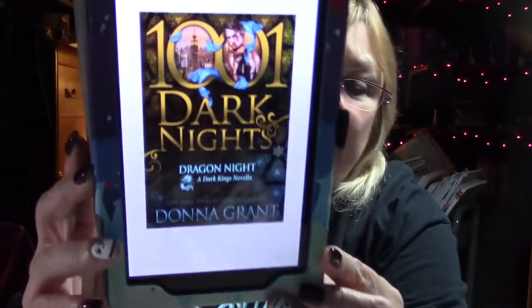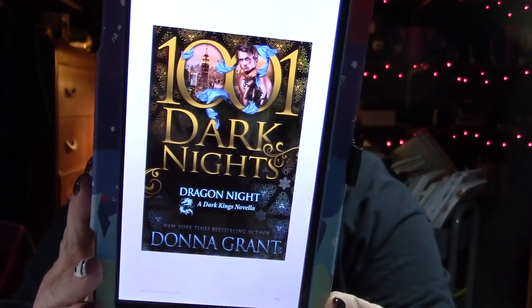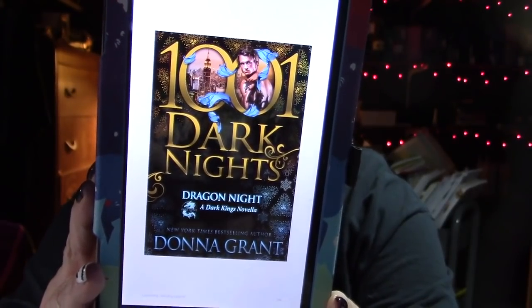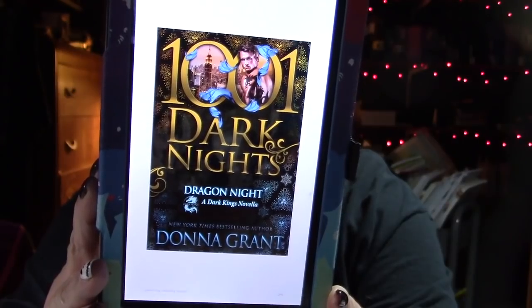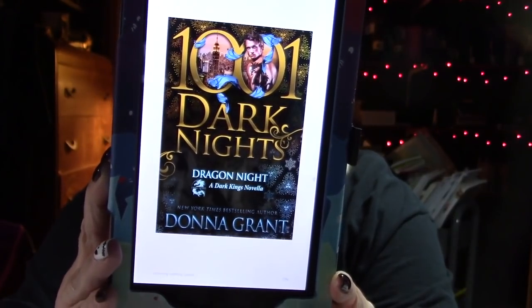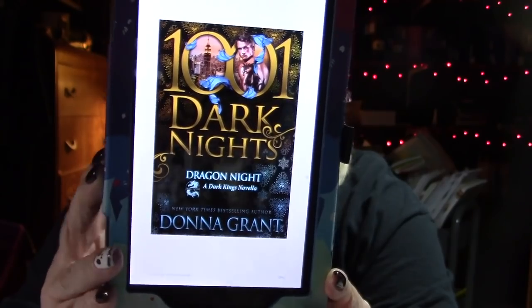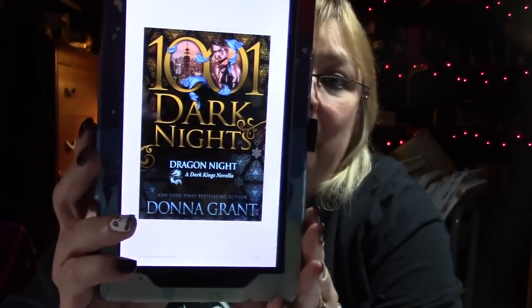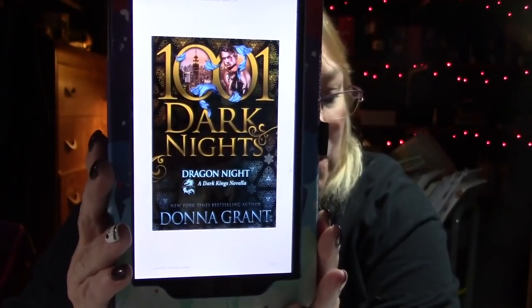Then I read Dragon Knight by Donna Grant. This is a novella for a series - I did not read the series, but I gave this novella a four star. I did a blog tour of it; the review is on my blog. I did do a review on my channel for this and for Kill the Queen.